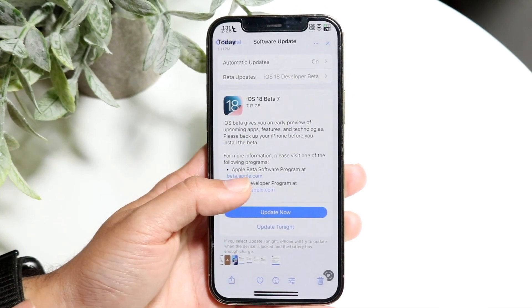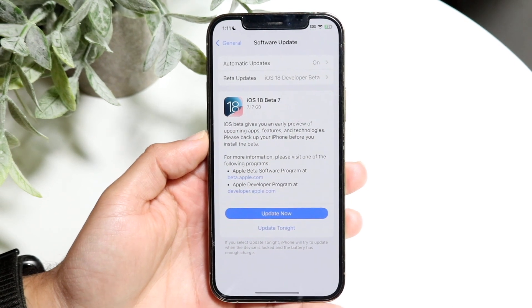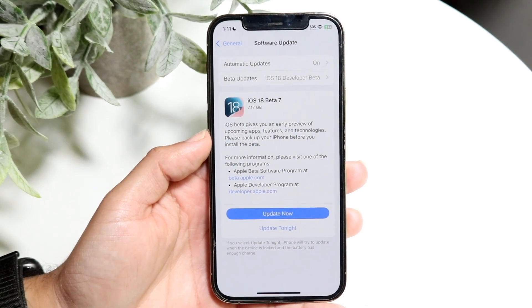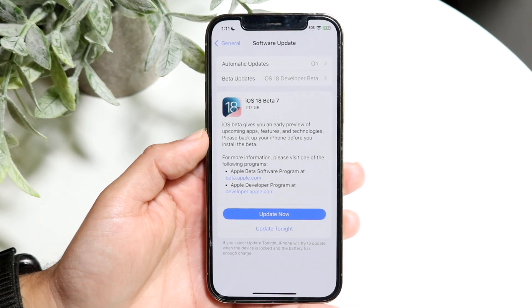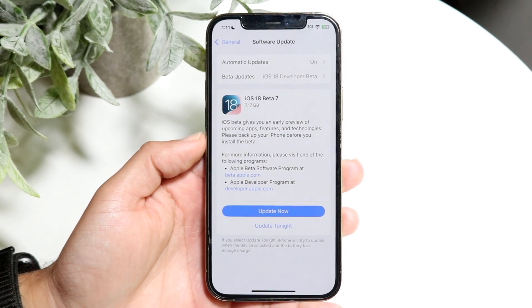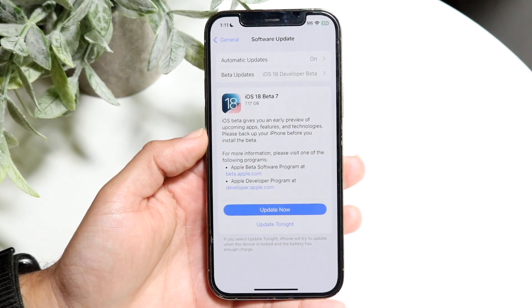Within this particular update, we can see that for the most part it was 7.17 gigabytes for me, but it's not going to be that size for you. Keep in mind, if you're coming from Beta 6 or Beta 5, it's going to be much smaller. But for me, I was coming from Beta 2, so that's why this one is so big.